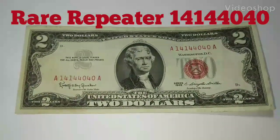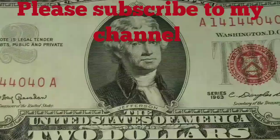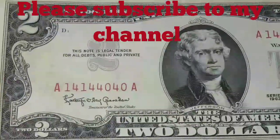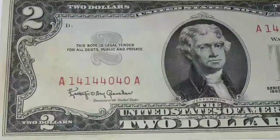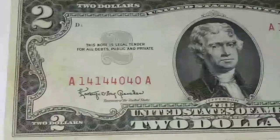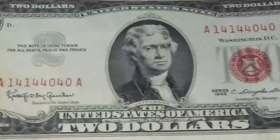Hey, how you guys doing out there? This one here is one of the rarest ones I've ever found in circulation. I'm not talking about buying things from dealers or auction platforms — most of my channel is based on everything I pretty much find in circulation.